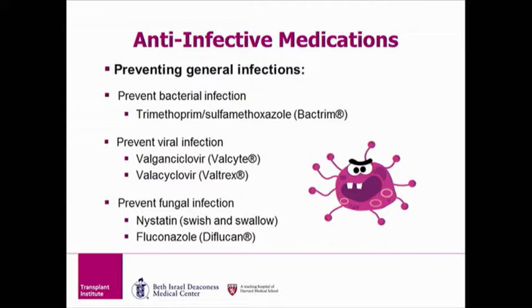There are three different types of anti-infective medications. We prescribe these medications to prevent bacterial infections in the lungs and urine, viral infections, and fungal infections. We will review each medication separately in the next slides.